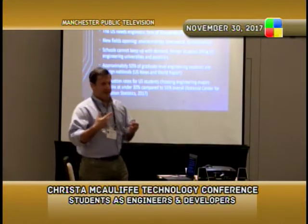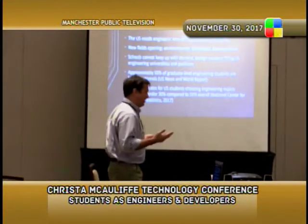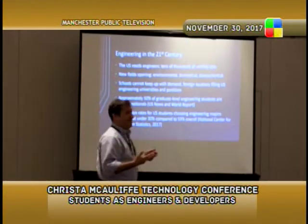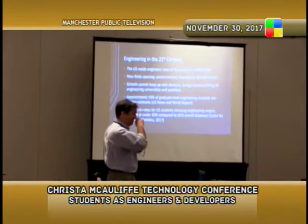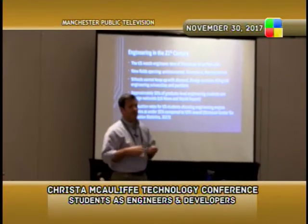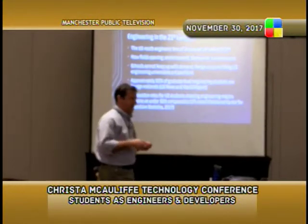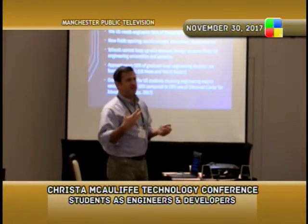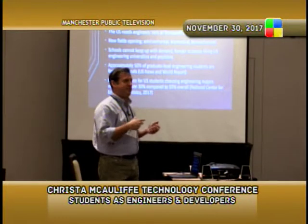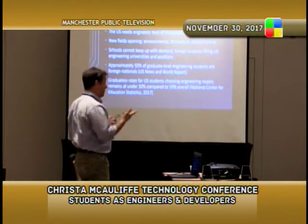A little bit of background on where we came up with the idea for this project-based class. The need actually came from industry. The US has hundreds of thousands of unfilled jobs in engineering right now. There are also new fields opening up all the time — environmental, biomedical, biomechanical — and schools can't keep up with the demand. About 50 percent of students we're seeing in grad school are from overseas.